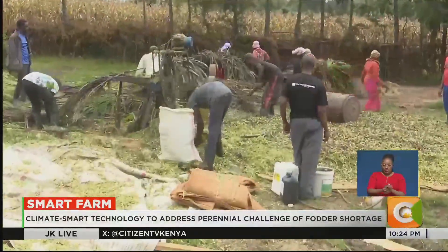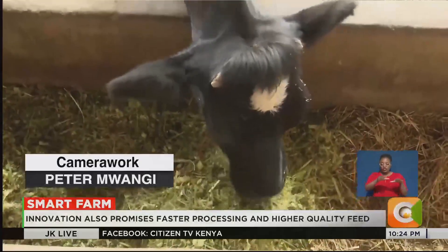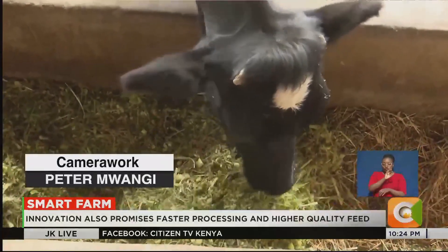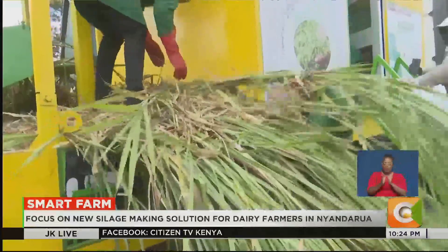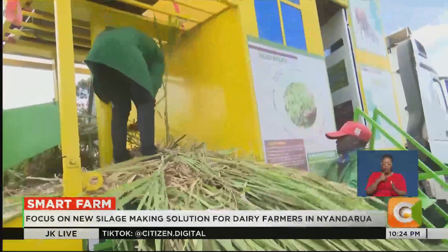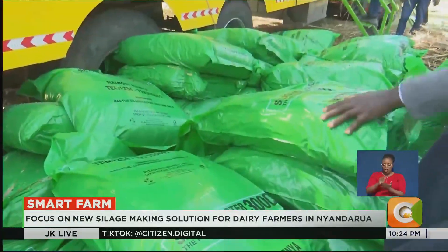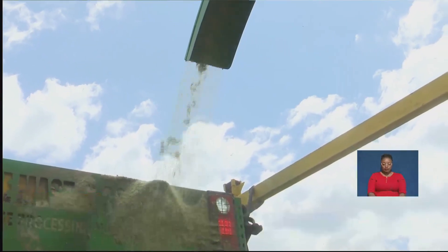Nyandarwa, one of Kenya's top milk-producing counties, continues to suffer from climate-induced fodder shortages. This innovation, they say, is part of a broader push for climate-smart agriculture, ensuring farmers preserve fodder, reduce losses, and boost milk production year-round. Denny Sotieno, Smart Farm.